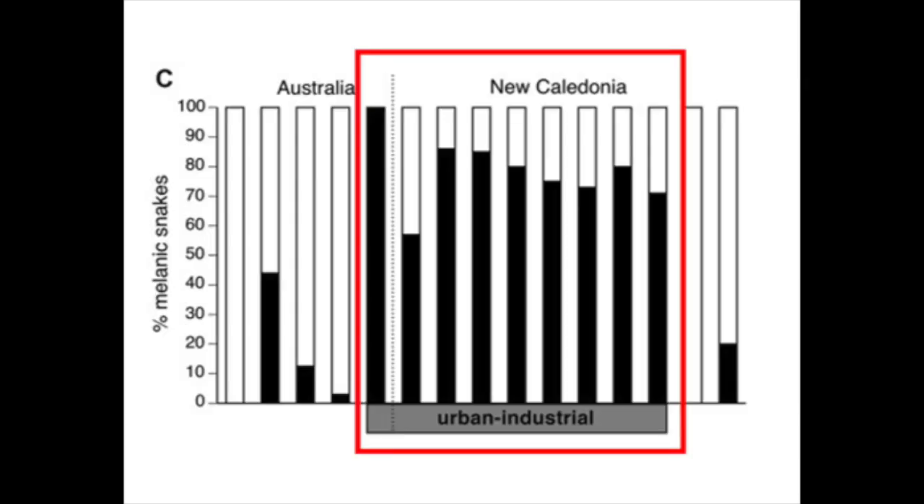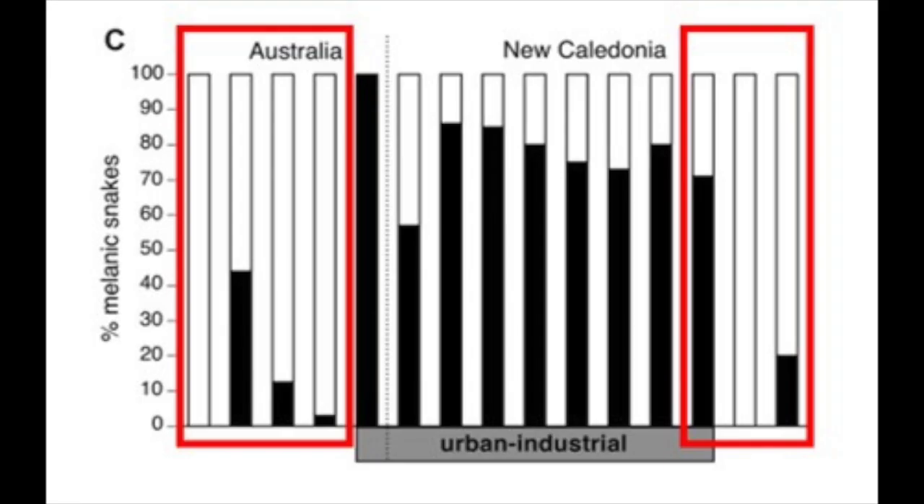As you can see from this figure, there were found to be higher frequencies of melanism in Emydocephalus annulatus at urban industrial sites than at non-industrial or river mouth sites. Conversely, there were higher frequencies of banded or blotched morphs in snakes located at the non-industrial or river mouth sites than at urban industrial sites.